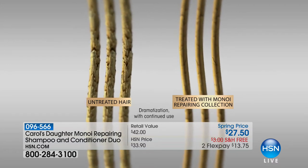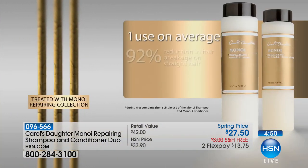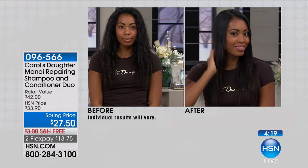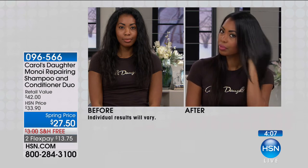Here we are looking at the animation showing what our clinical test revealed: untreated hair on the left breaks. Hair treated with the Monoi Repairing Collection doesn't break. After one use, breakage is reduced by up to 92% — 92% for straighter hair types, 88% for hair that's more curly, frizzy, and thicker. The hairs that don't break stay on your head where they belong. Now you're looking at model Nikita — her hair is a very different texture from Kate's or mine, but we're all using Monoi.